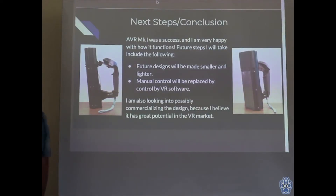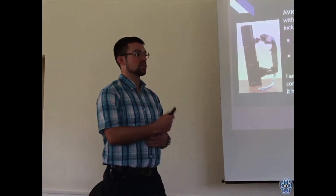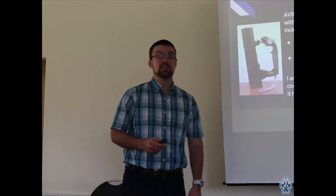Future designs will definitely be made smaller and lighter. The lighter I make everything except the weight, the more effective the whole thing will be — if I decrease the stationary mass while keeping the non-stationary weight about the same, the effectiveness of the device will increase. The manual control will obviously be replaced by VR software control — for the prototype I had it manually controlled, but when integrating with VR software it will be controlled by the software itself. I'm also possibly looking into commercializing this design once it gets refined, because I really believe it has good potential on the market.